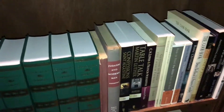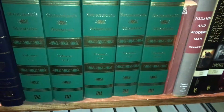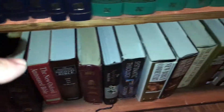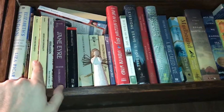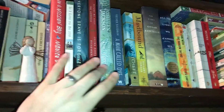And then down here we have more reference, everything from apologetics to sermons, to history, to systematic theology, and then we have some Bibles and other reference books down there. Then on this next shelf we have some journals. We have some more classic classics and miscellaneous.